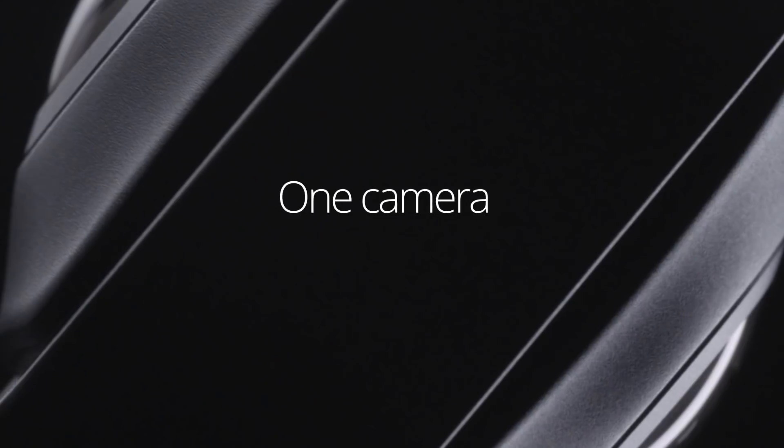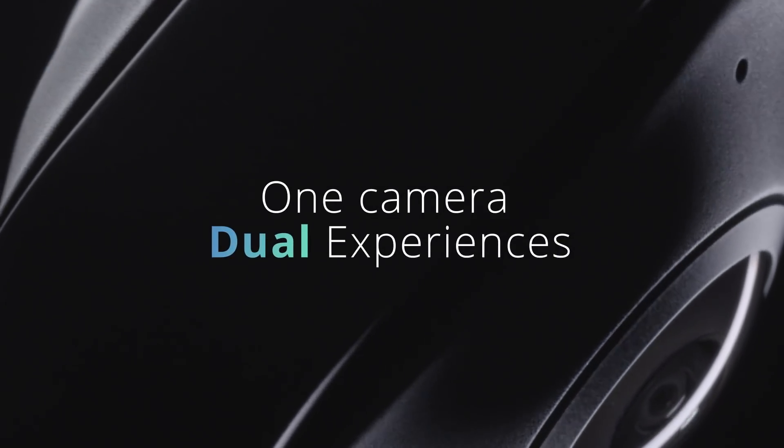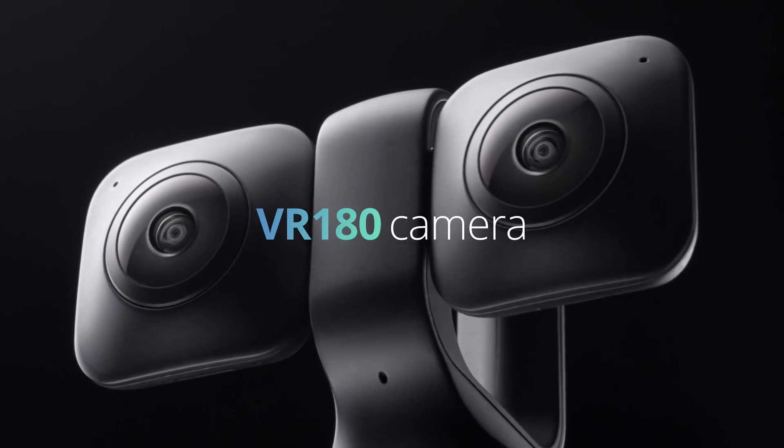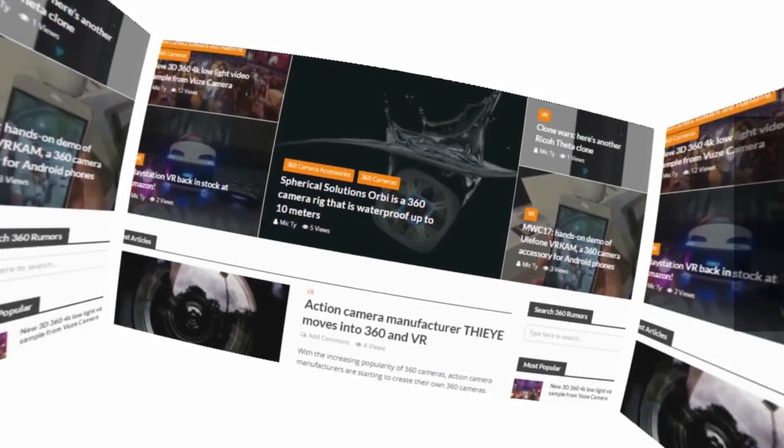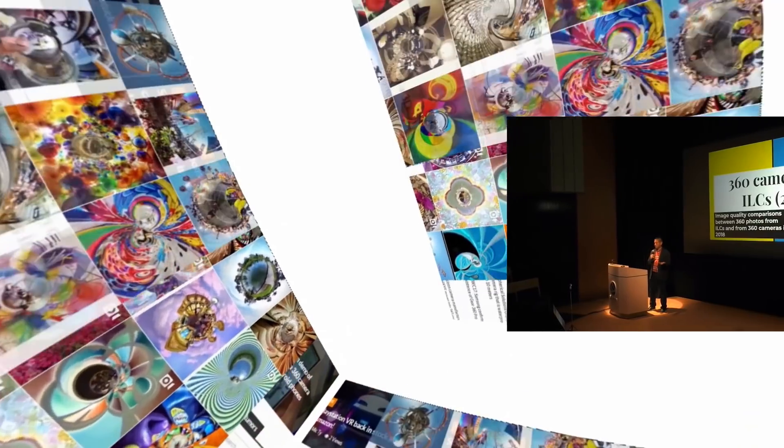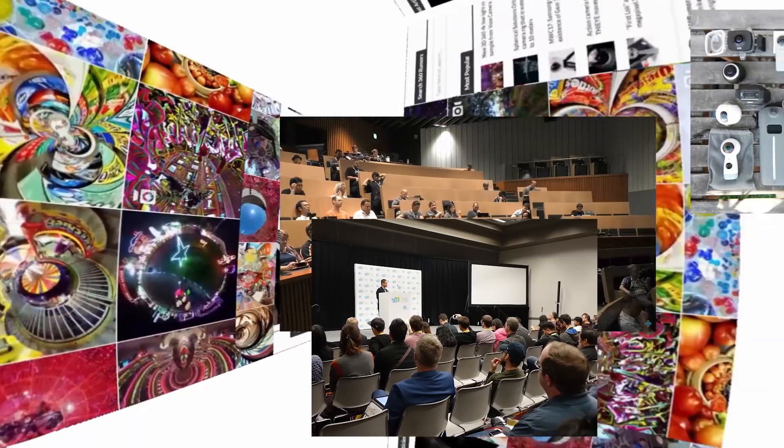Today we're going to talk about the Views XR, a new 360 camera that converts into a VR 180 camera as well. We'll talk about the advantages of the VR 180 format and why you might want a camera that can convert from VR 180 to 360. We'll also cover its detailed specifications, other features, and sample footage. My name is Mick and you're watching 360 Rumors, the resource that 360 shooters trust for in-depth camera reviews and innovative techniques.